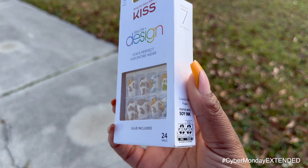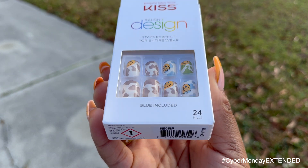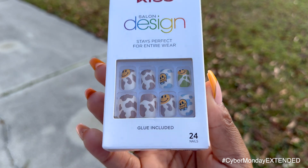The first nail I got — I picked up two sets, one from Ulta and one from Walmart. The first is from Walmart and it doesn't have a name, so I'm naming it 'Trippy.' This is in the short length and square shape. It's a cow print style with different colors — browns, blues, greens — and it has smiley faces on it. The trippy faces are a big trend right now, though I'll be honest, I know what the trippy faces mean, so I stay prayed up.